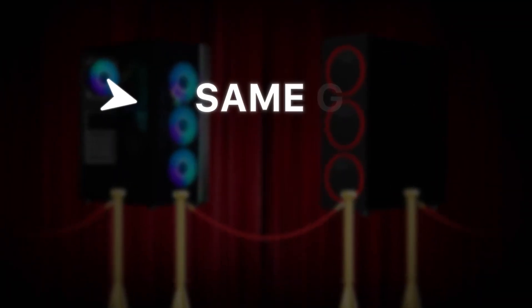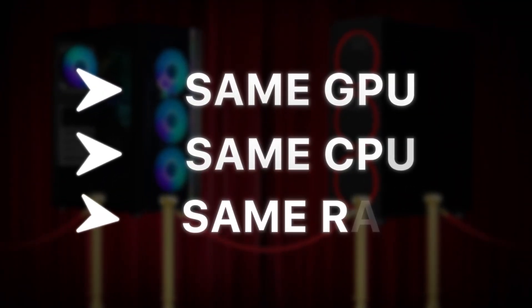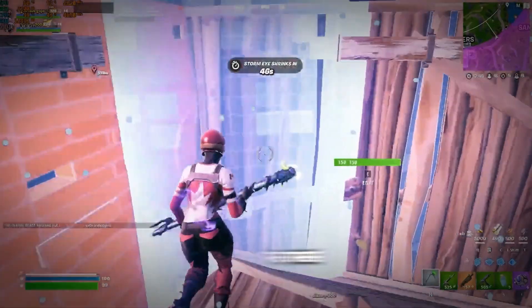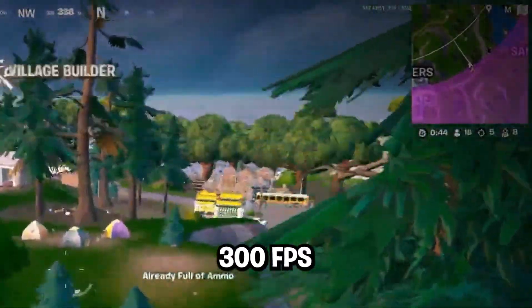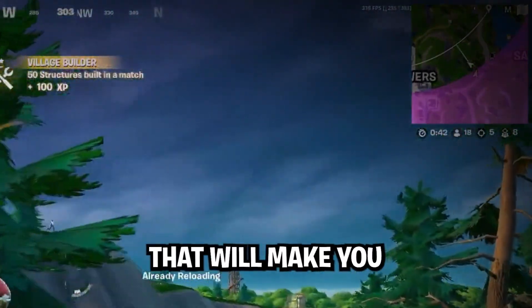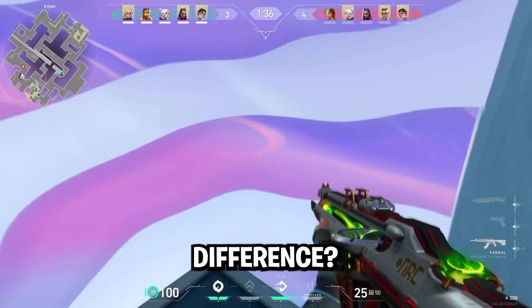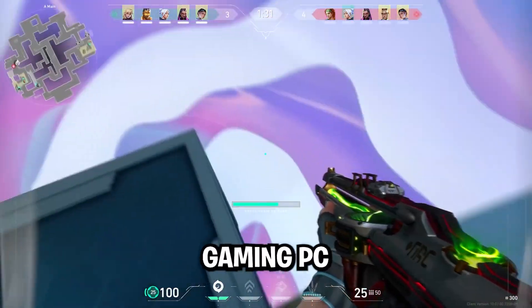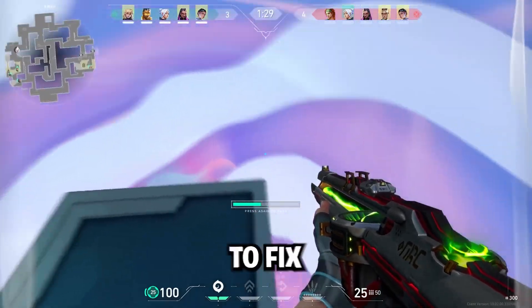Two identical PCs, same GPU, same CPU, same RAM. One gets 800 FPS in Fortnite with zero input delay. The other is struggling to hit 300 FPS with constant stutters that'll make you lose every clutch. What's the difference? It's not what you think. And by the end of this video, you'll know exactly why your expensive gaming PC feels like it's running through mud and how to fix it.